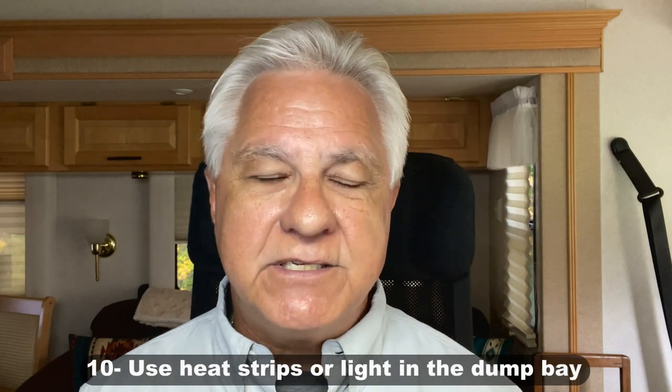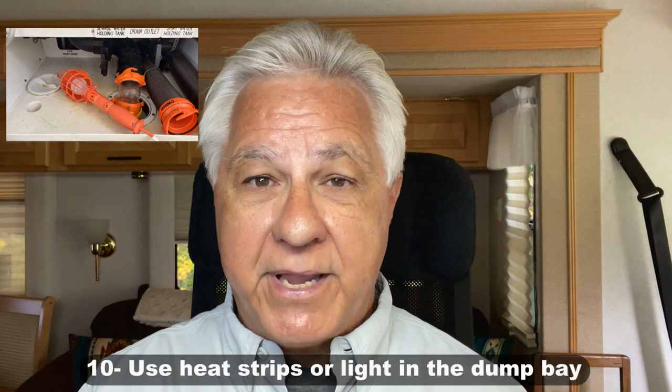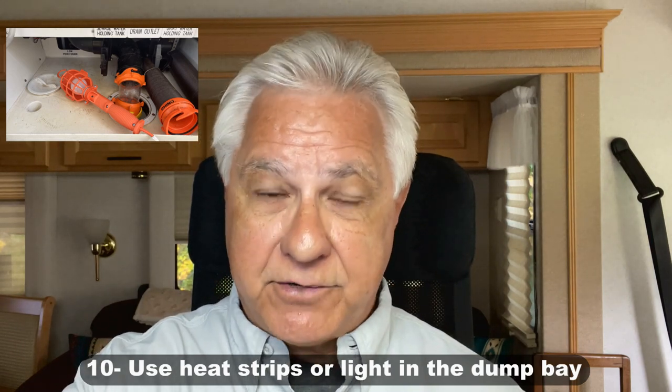Now let's talk about the waste dump bay. I don't recommend having your sewer hose connected during really cold weather all the time. Instead, it's a good idea to just dump when you need to, and then disconnect your sewer hose and put it somewhere in a nice warmer spot. In the dump bay, you still want to make sure you keep those valves nice and warm because they can freeze in place. Heat strips can work in those areas, or something that's worked for me is I just used a mechanic's light — the kind an auto mechanic might use — put it in that bay, turned on the incandescent light, and shut the bay door. Just one light will keep it nice and warm in there and keep those valves from freezing.